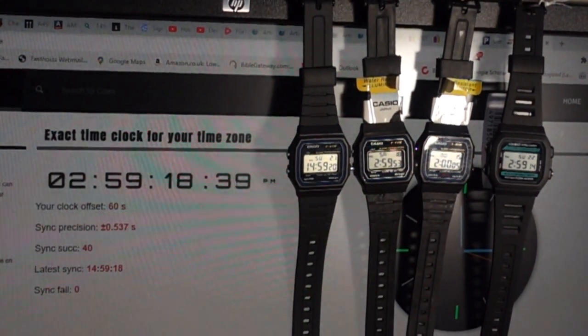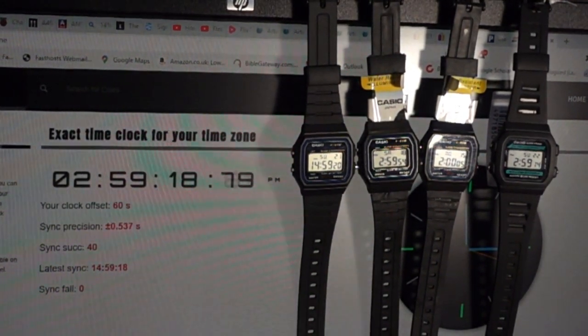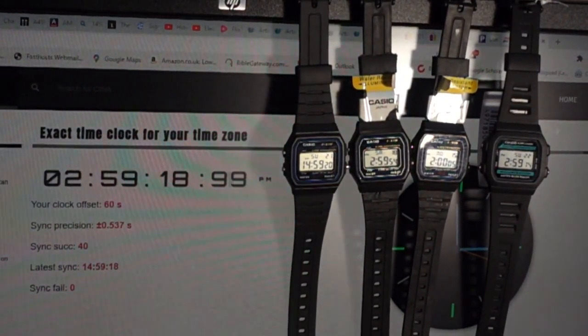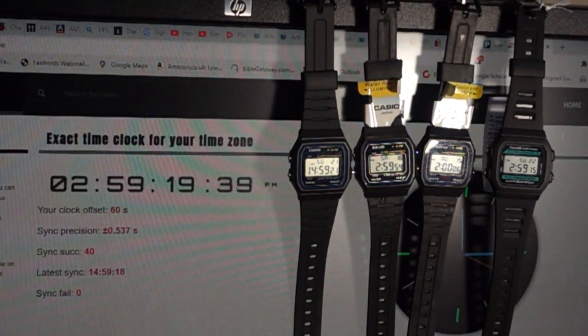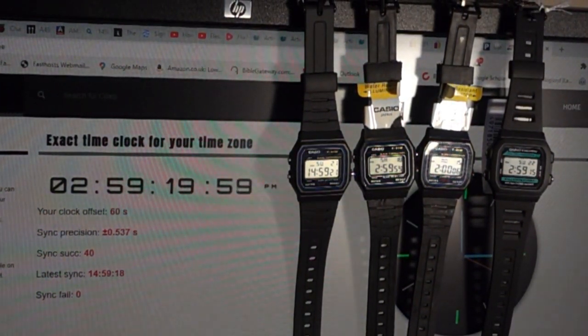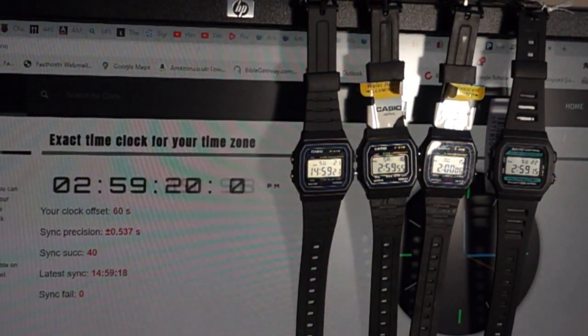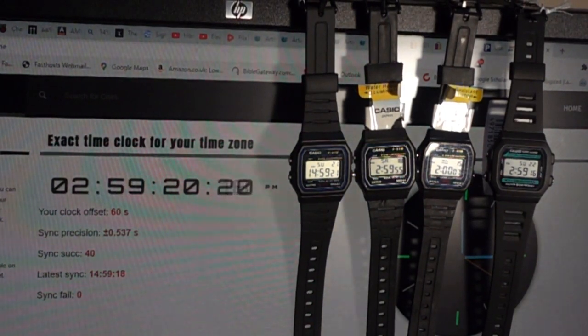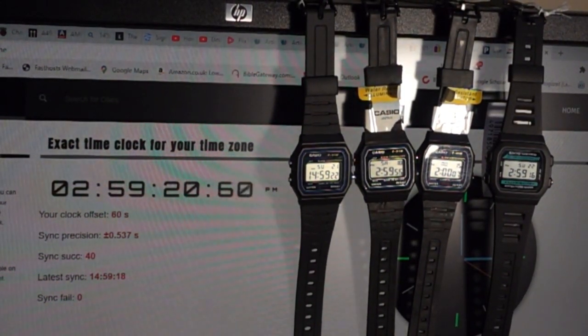I measured the effect of temperature by placing the watches for a week in a freezer at minus 17.5 degrees centigrade. But I did not regulate the temperature in the desk drawer, which varied between about 12 and 17 degrees. I had planned to measure the effect of watch orientation, but that did not prove to be possible because the effect of the daily variation in room temperature could not be distinguished from it.